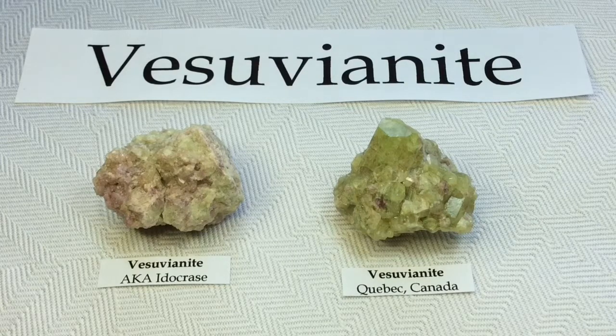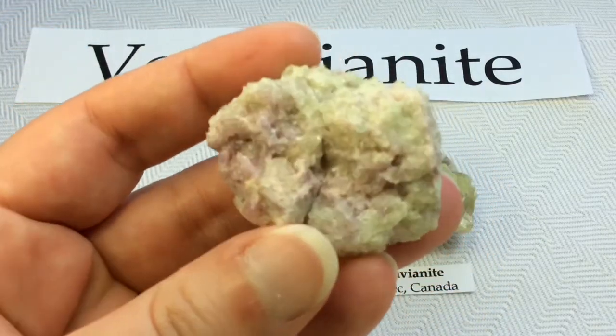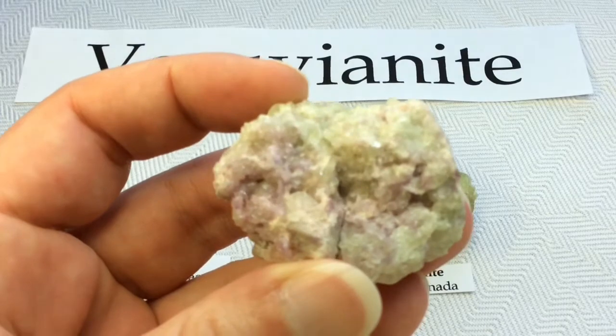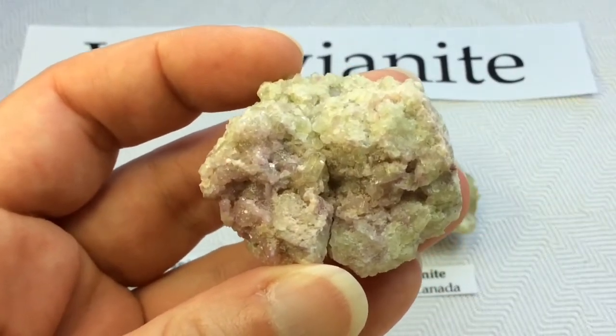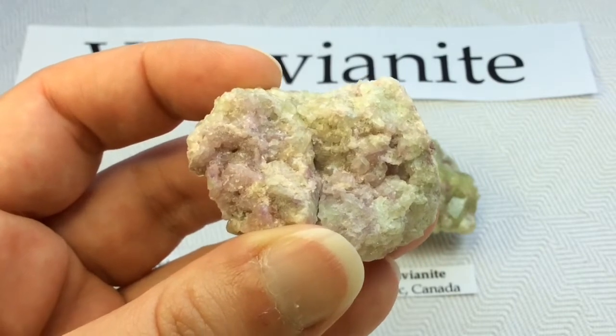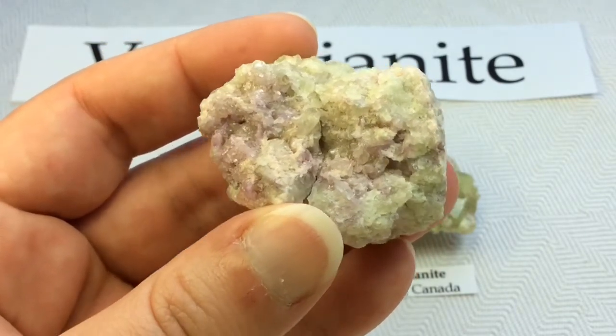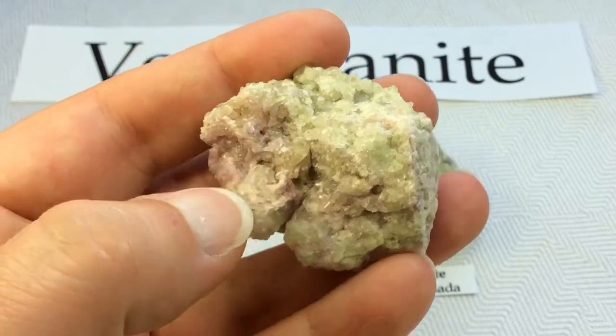I'm going to start showing you this piece first. It's a little bit rougher, but it does have beautiful little crystals in there and shows the typical green and purple coloring that we're known for in Canada. I love this little crystal right here.